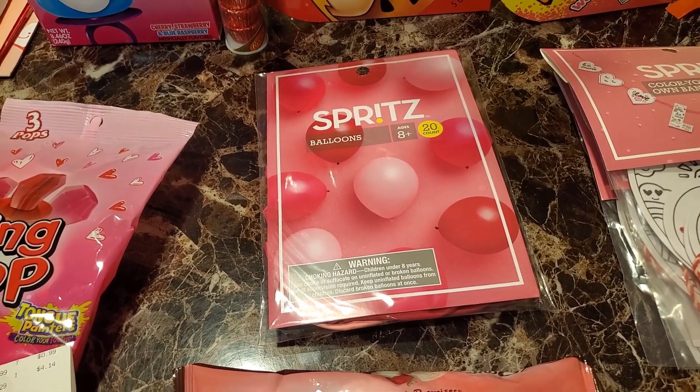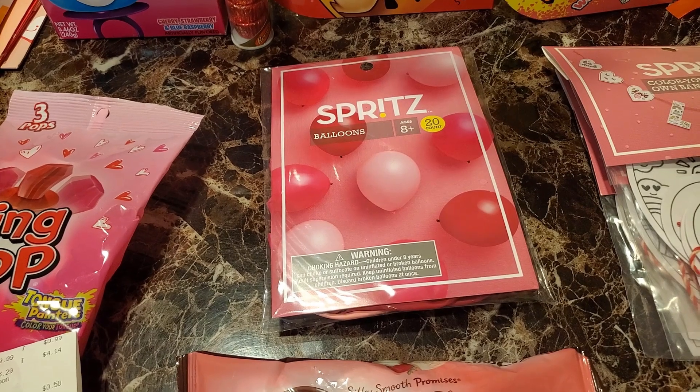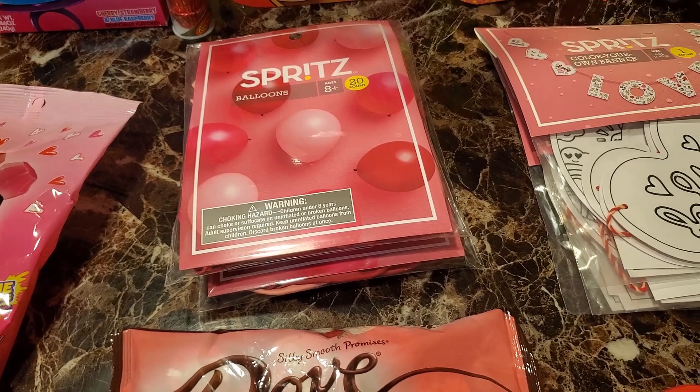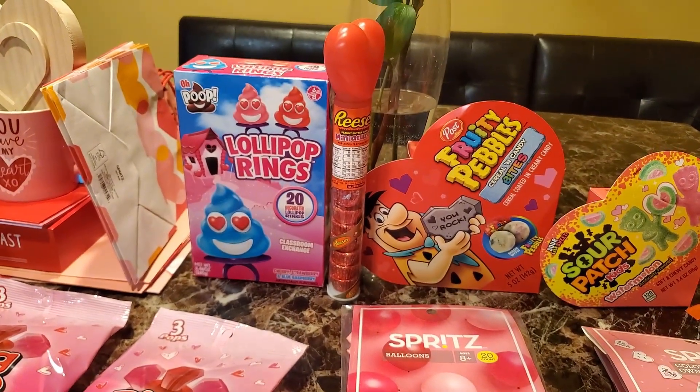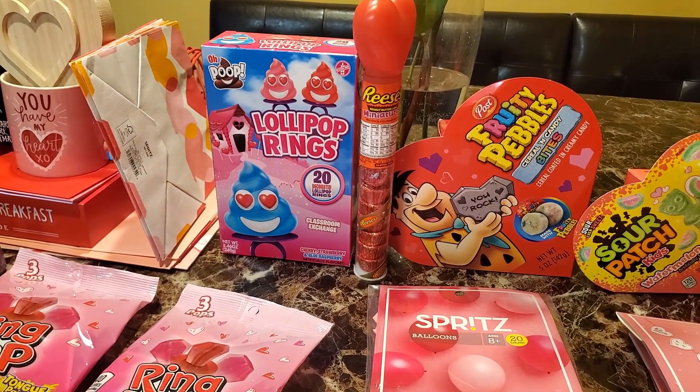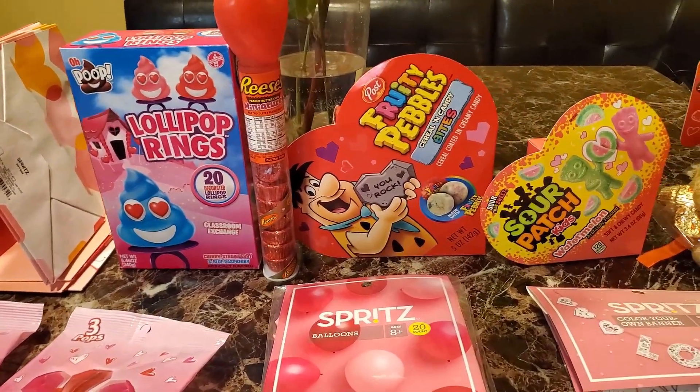The balloons were about $0.30 each, which is not bad. And then the Reese's Miniature Heart — the little stand-up one — was $0.68.